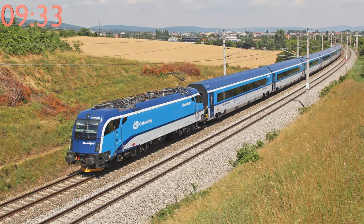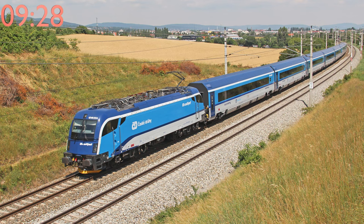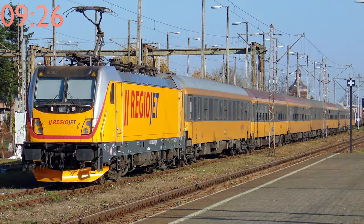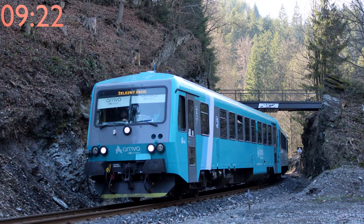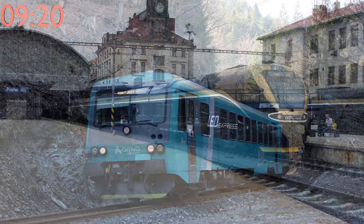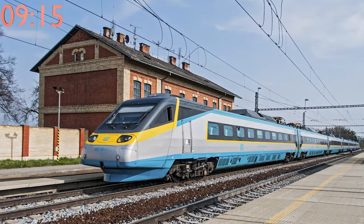České Dráhy controls an overwhelming market share, with about 81.7% of the market under their control. Regiojet is second with 5.74%, Arriva is third with 5.24%, and Leo Express is way behind with 1.46%.